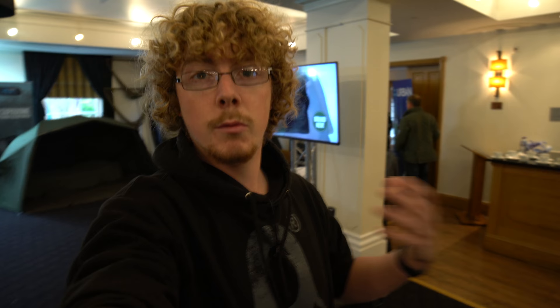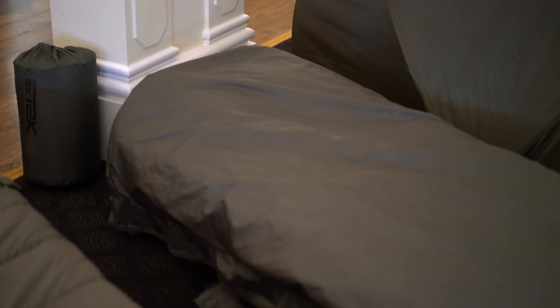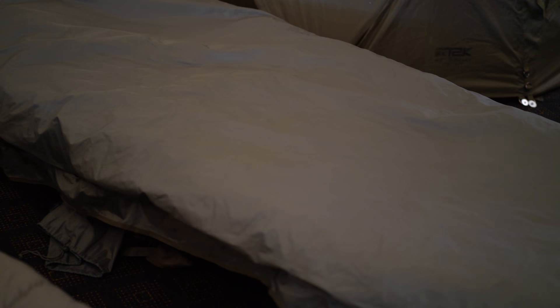Just a few nice features on here, including elasticated bottom and top so that it can scrunch up round you. Just make sure that all the insulation which you release from your body heat is trapped in there rather than getting drafts. And a few little pocket warmer corners, which is quite a nice idea as well. Again, a bed chair cover.